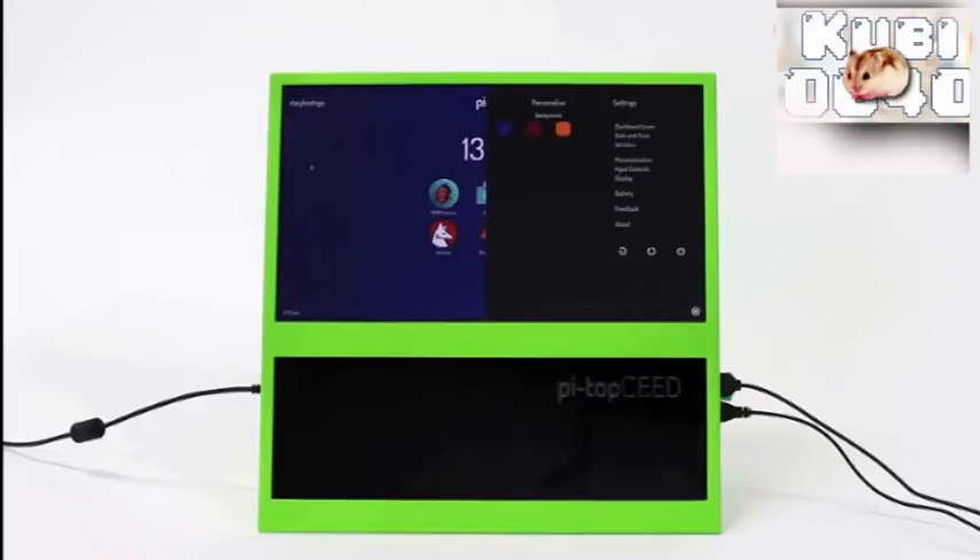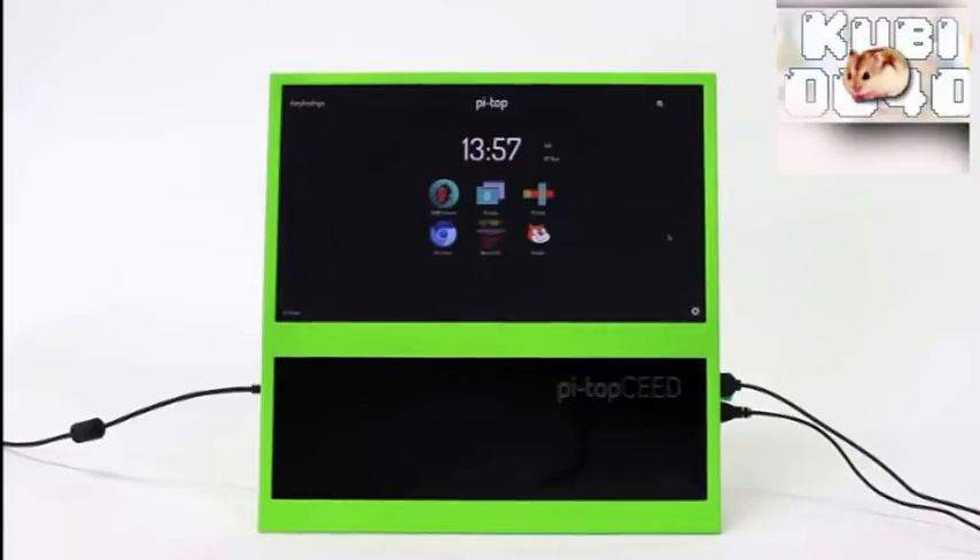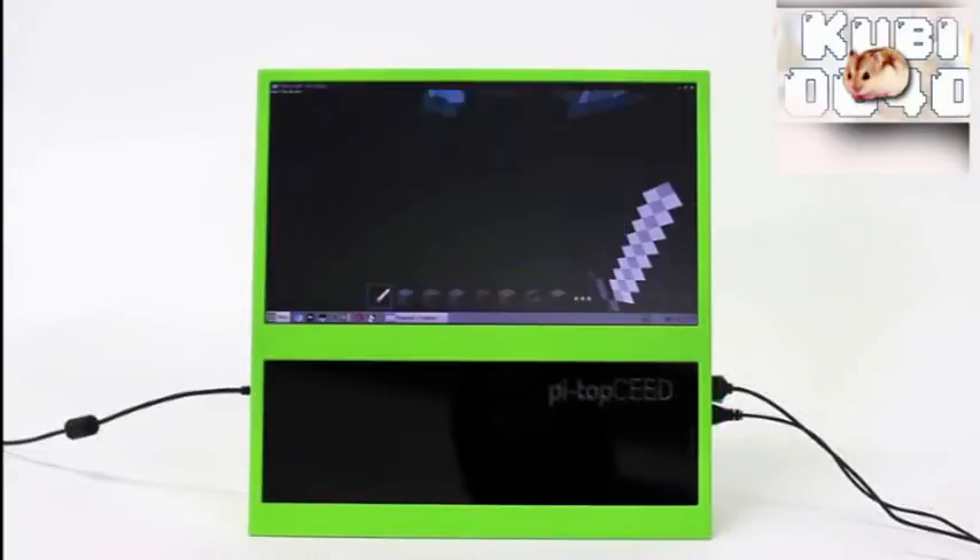With PyTOP-OS, you can easily connect to Wi-Fi, change your screen brightness, customize your desktop experience, and download a huge range of Raspberry Pi resources. And yes, you can even play Minecraft.